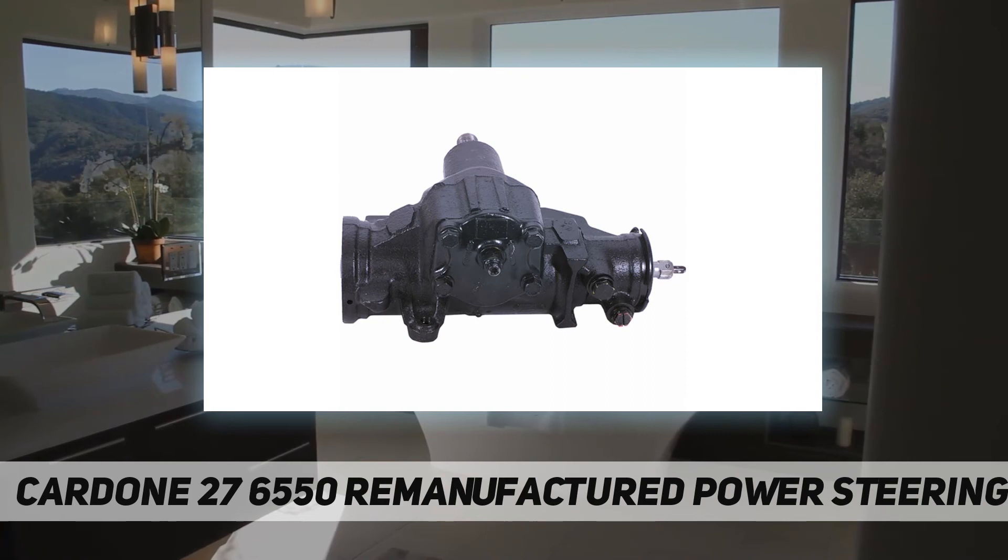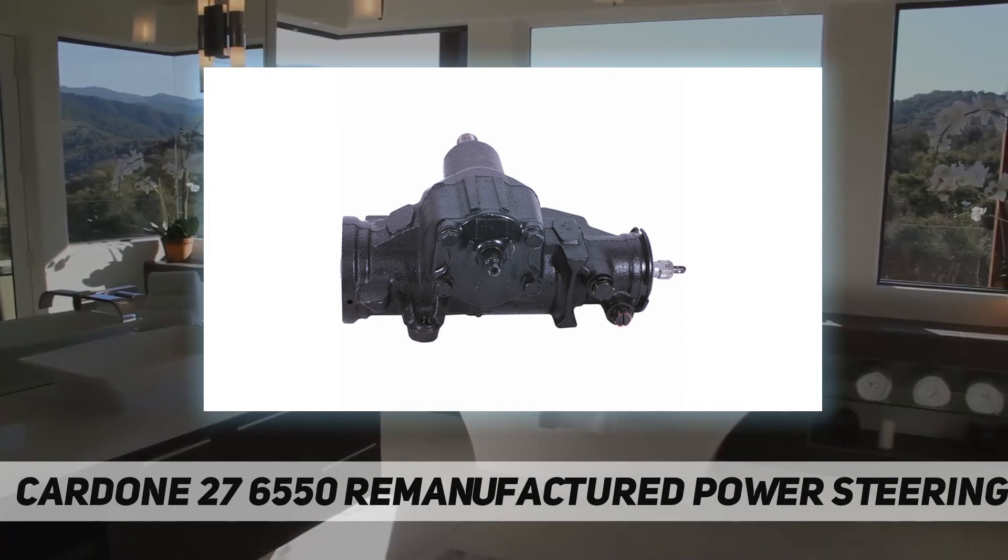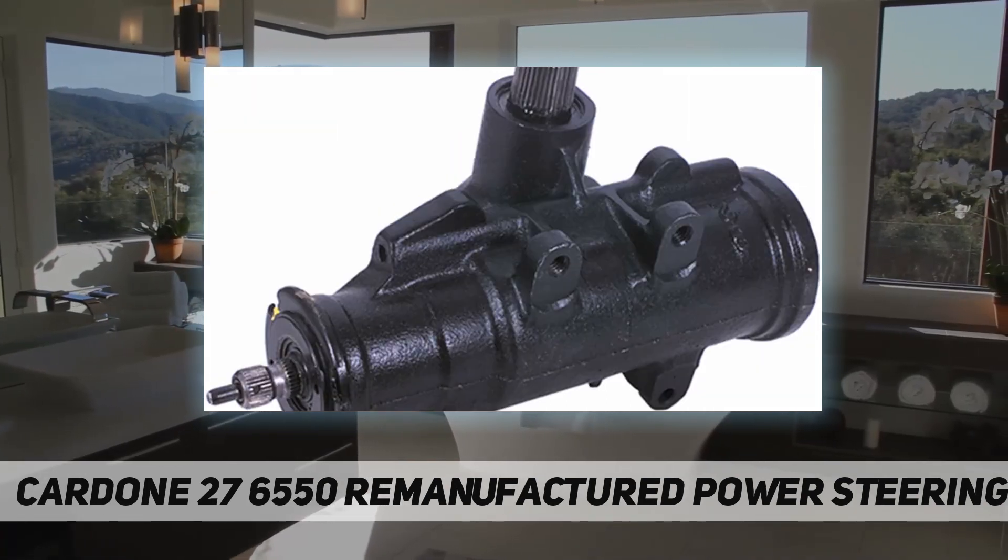Sector shafts and pistons are 100% processed to ensure surface finish is within OE tolerances.